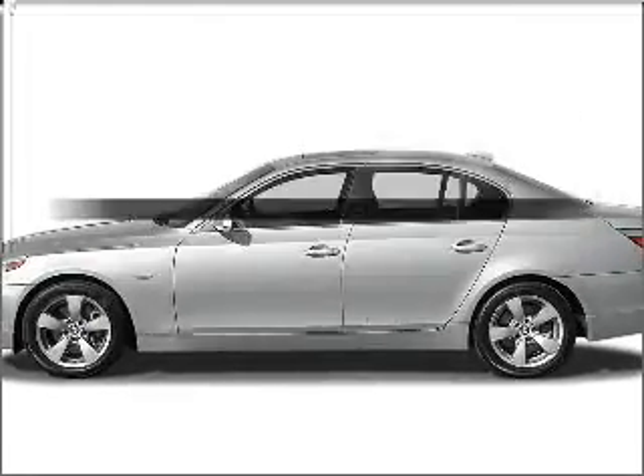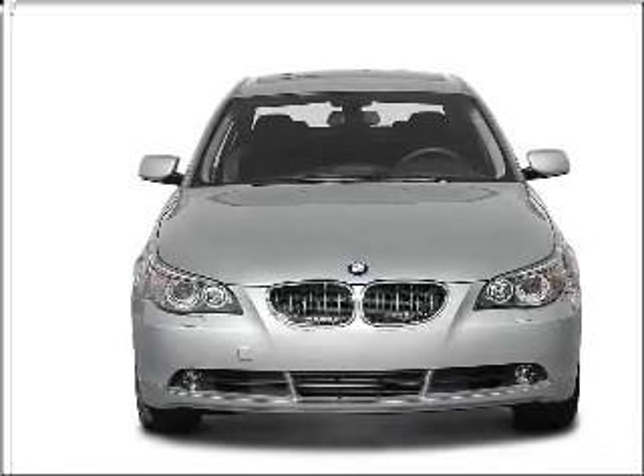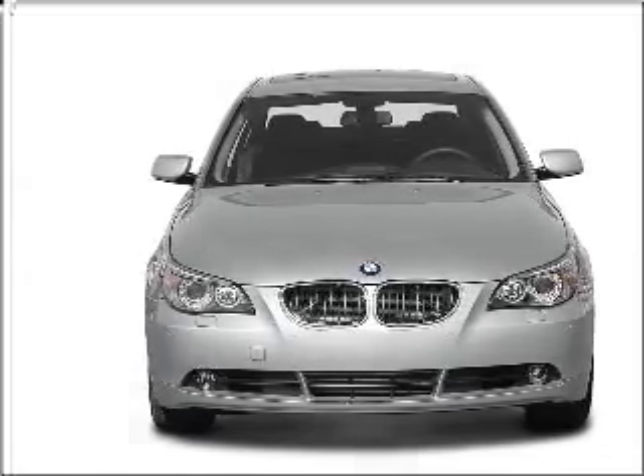Check out this 2005 BMW 5 Series. Travel the roads in style and comfort in this great vehicle with a powerful eight cylinder engine connected to a smooth shifting transmission.